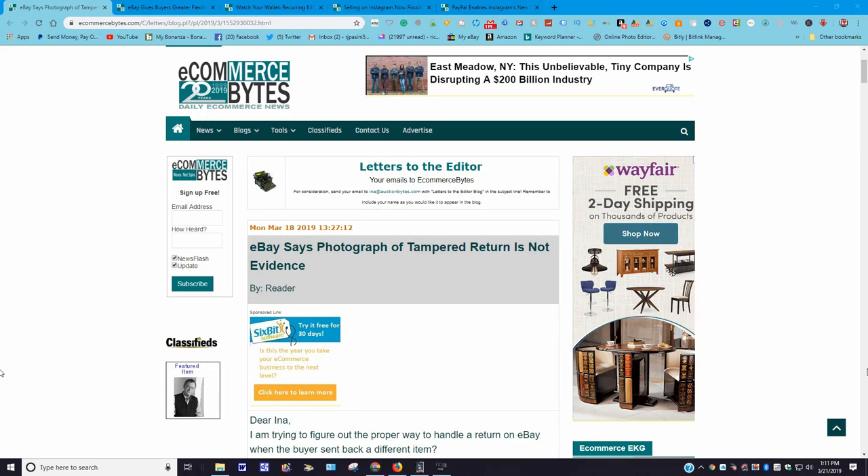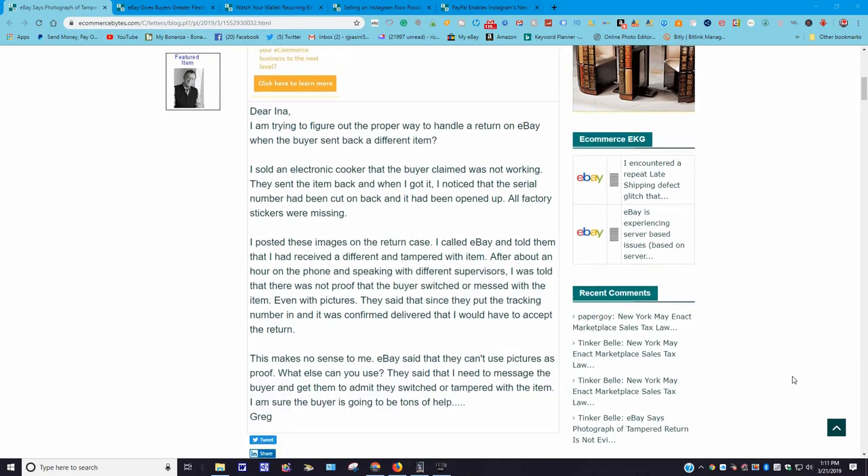Once we hand the package off to them, if it's dropped, mishandled, or whatever, there's nothing we can do about it. We're entrusting them to take care of it and make sure it gets to its destination safe and sound. As far as photos not being evidence — it all depends, folks. All I can say is unless you experience this same scenario yourself, look at it, just take it for face value. This person apparently had this experience and that's why they wrote in.